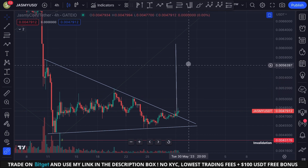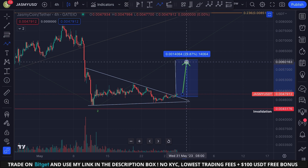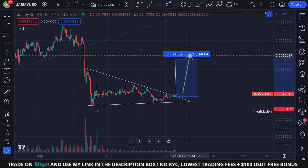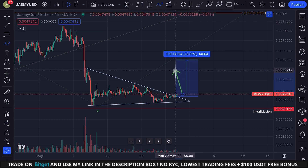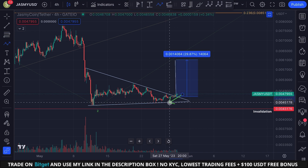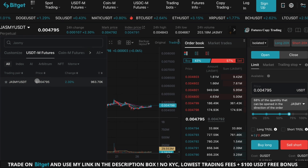The price target of this breakout is sitting somewhere at 0.006, which is a move to the upside of approximately 30%. For example, with 5x leverage you could potentially make 150% gains — not financial advice of course, but always apply risk management. Personally, I would set a stop loss at 0.0043, just in case this is a fakeout.